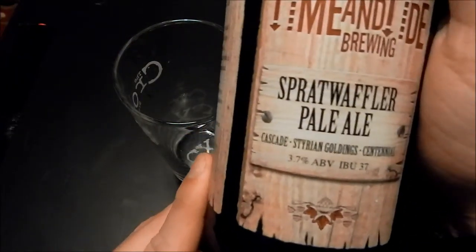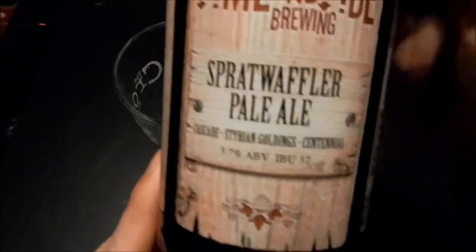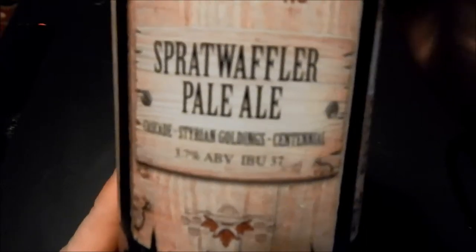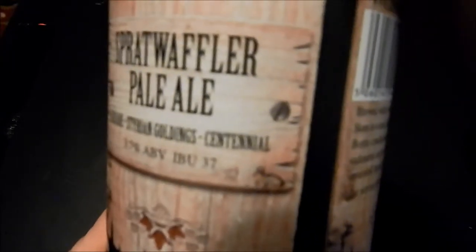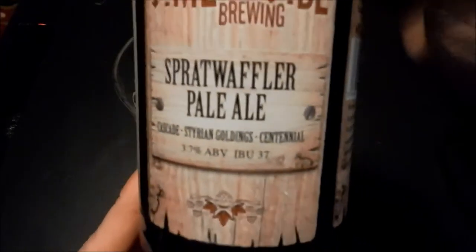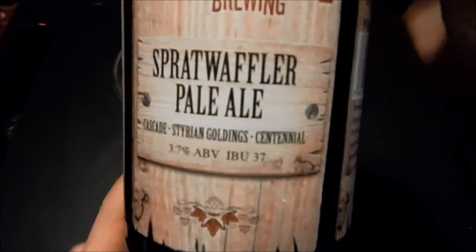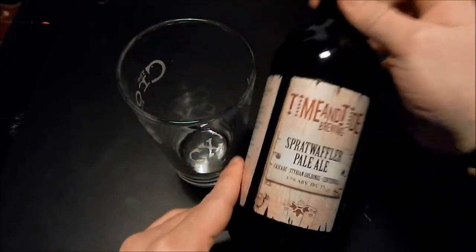We are looking at Time and Tides Brewing Sprat Waffler Pale Ale. As you can see, the three hops they use are Cascade, Australian Goldings, and Sentinel. It comes in at 3.7% and it comes in a 500ml bottle. That's their website there if you want to go and check them out.